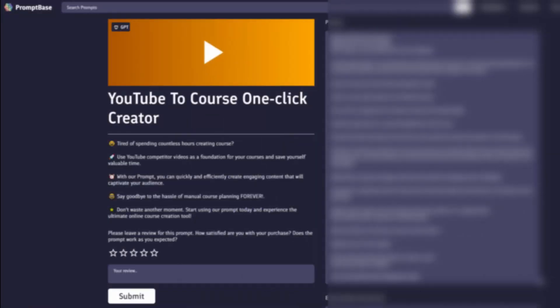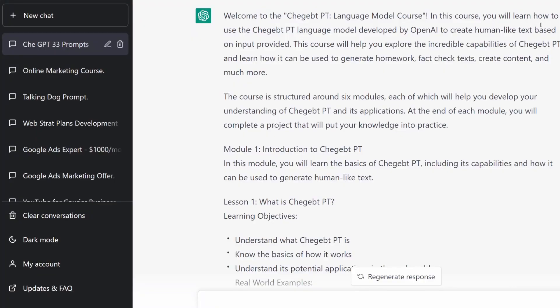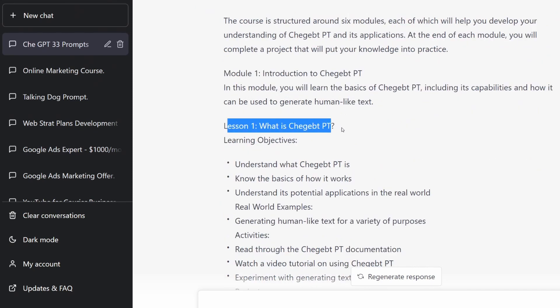Another prompt I was curious about was the YouTube to course one-click creator — it's going to create a course from a YouTube video. When I read the description, I thought you'd use your own videos, but no — you go to your competitors' videos because they have better videos and you basically create a course from a competitor video. Anyway, I tested it on my own video. The results were pretty awful. The biggest problem is they didn't mention you shouldn't use auto-generated subtitles, which is why it didn't understand me — producing gibberish like 'welcome to the Chegeptpt app.'